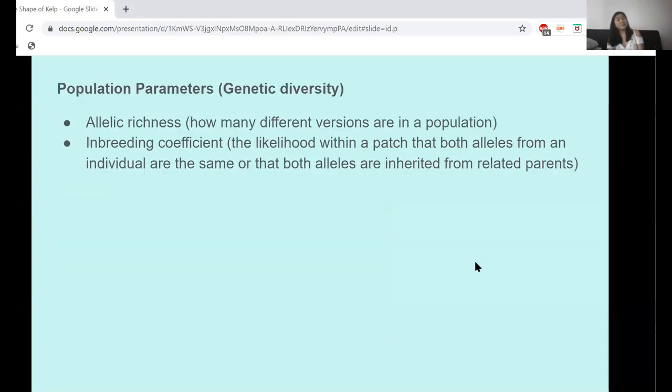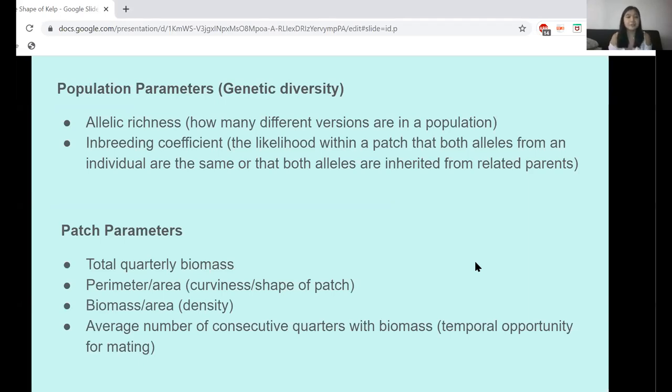The actual variables I'm looking at: from the first dataset, I get allelic richness — how many different versions of a gene exist in a population — and inbreeding coefficient, which is the likelihood that an individual has two alleles that are identical or inherited from related parents. From the second and third datasets I have total quarterly biomass, perimeter over area (the curviness or shape of the patch), biomass over area (density), average number of consecutive quarters with biomass (temporal mating opportunity), and percent coverage — how much of the total possible kelp patch is actually occupied at one time point.